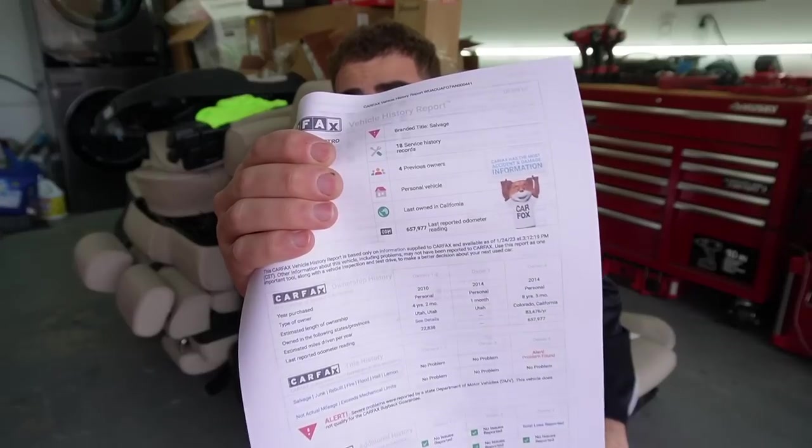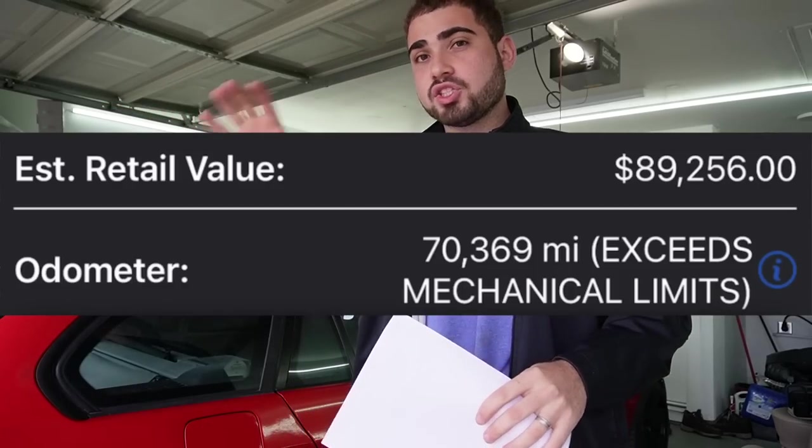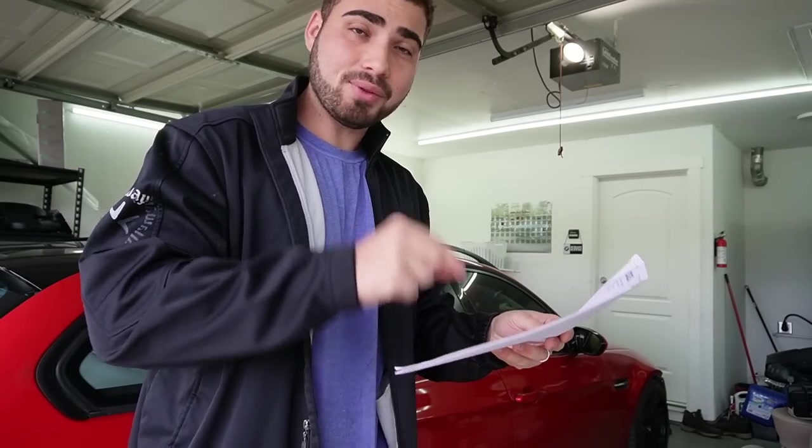Before we get into that, I want to mention something kind of insane. If you guys look at this Carfax report, it says this Audi R8 has 657,000 miles. When I printed out this Carfax report, I was like what the heck. I knew when buying this Audi R8 that the Copart auction said 'not actual mileage' next to the 70,000 miles. I didn't really check the Carfax, and honestly that was kind of stupid of me.